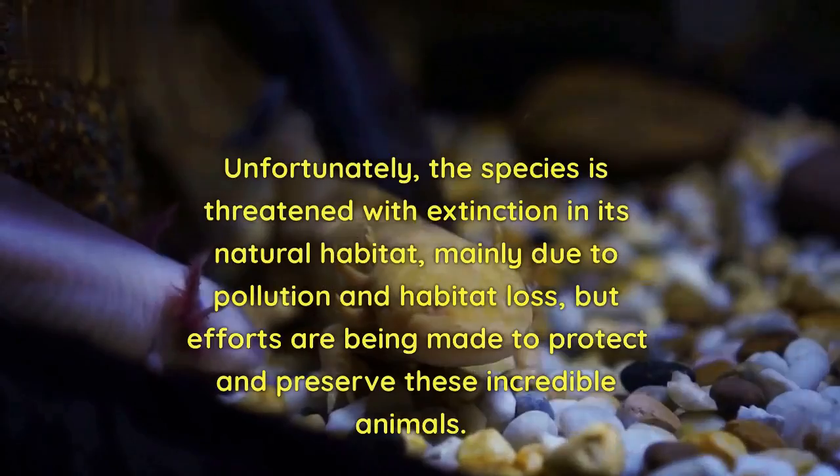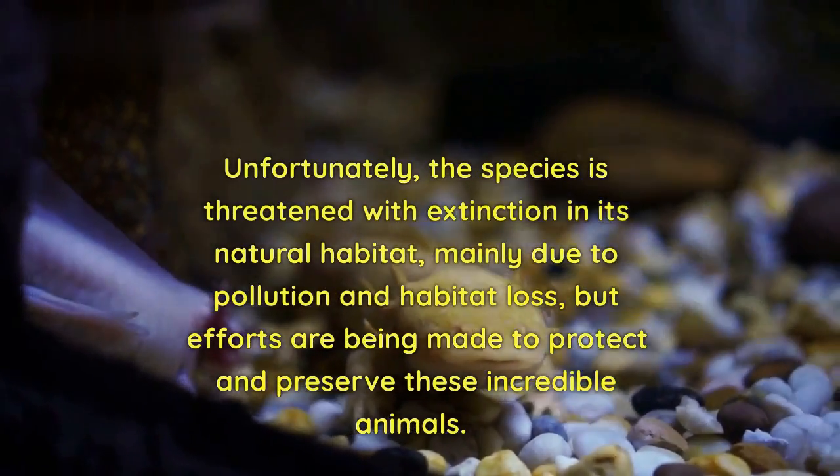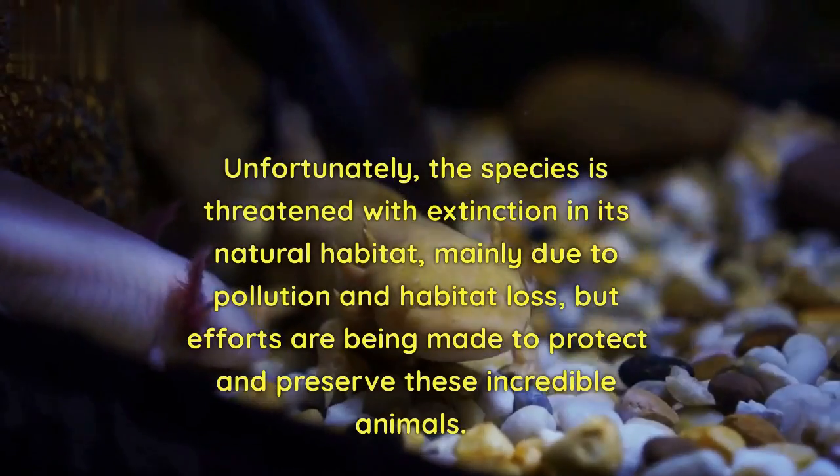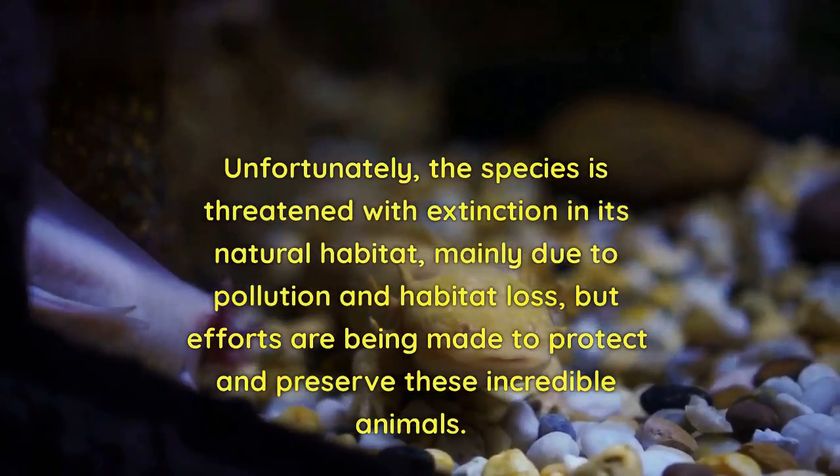Unfortunately, the species is threatened with extinction in its natural habitat, mainly due to pollution and habitat loss, but efforts are being made to protect and preserve these incredible animals.